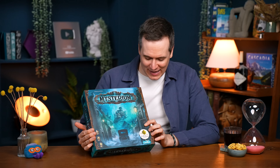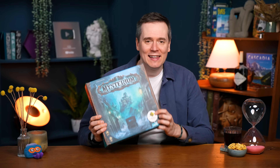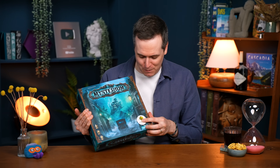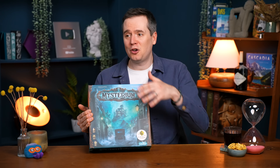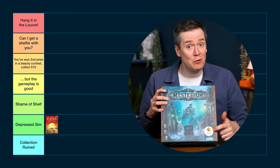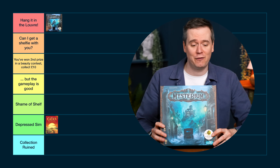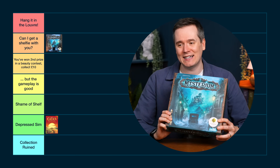Mysterium — I love this cover, I think it's one of the nicest board game covers there is. But on this newer version they've ruined it with a horrible logo saying it won a prize in 2016. That should never be on a box — this is my board game and you've ruined it with advertising. I already bought the game. That should be a sticker on the cellophane I can remove, not permanently on the cover. If it wasn't for that logo this would be hanging in the Louvre, but as it is I'm downgrading it to Can I Get a Shelfie With You.